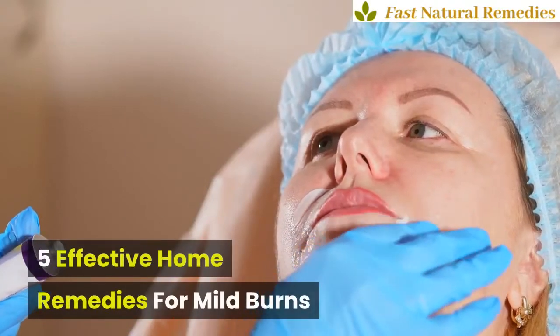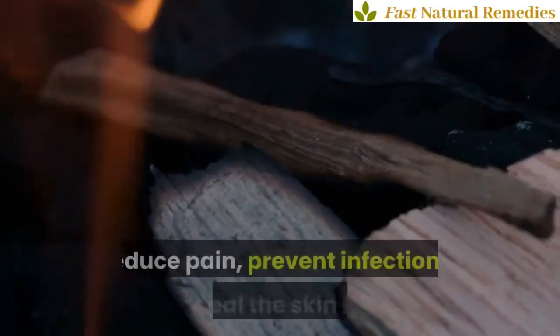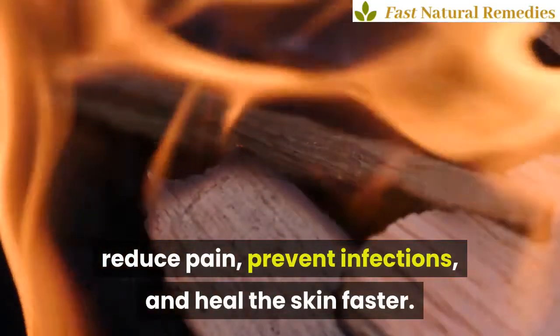5 Effective Home Remedies for Mild Burns. Here are some home remedies to treat mild burns, reduce pain, prevent infections, and heal the skin faster.